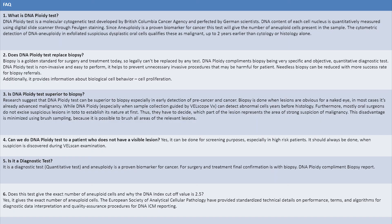The main comparison is with biopsy. Biopsy is the gold standard for diagnosis and treatment planning, and legally it cannot be replaced by any test. The advantage of DNA ploidy is that it is very specific, objective, and a quantitative diagnostic test. It is non-invasive and easy to perform, and it helps to prevent unnecessary invasive procedures. We can reduce needless biopsies, as it gives us the exact number of abnormal cells and an idea about the cellular proliferation taking place.